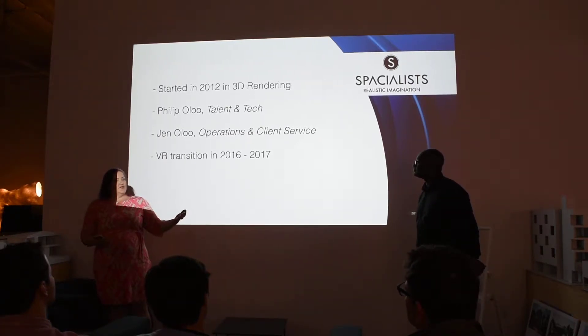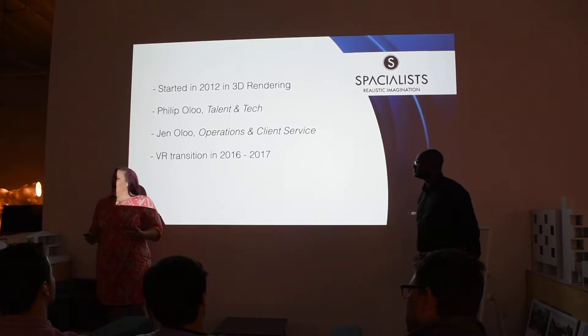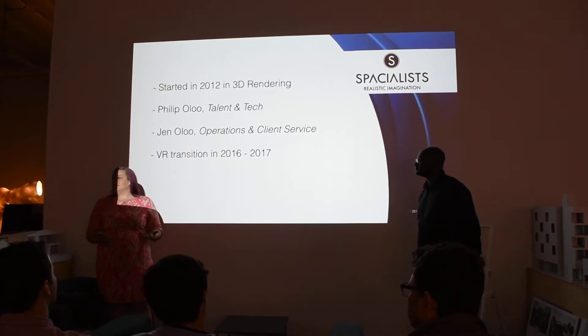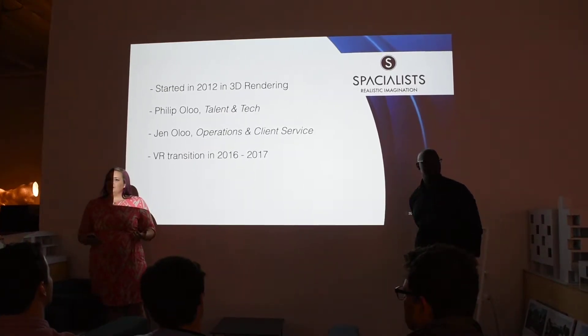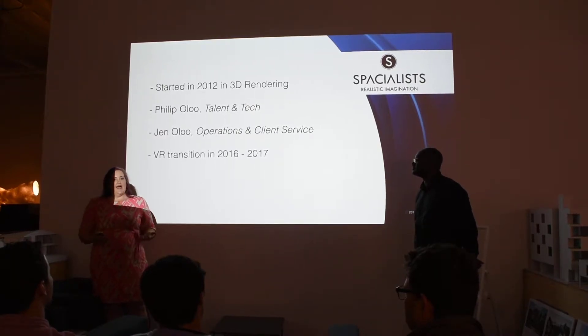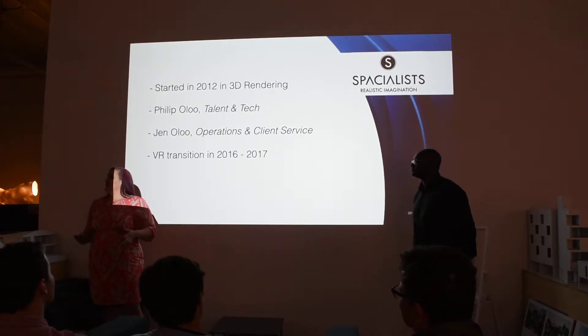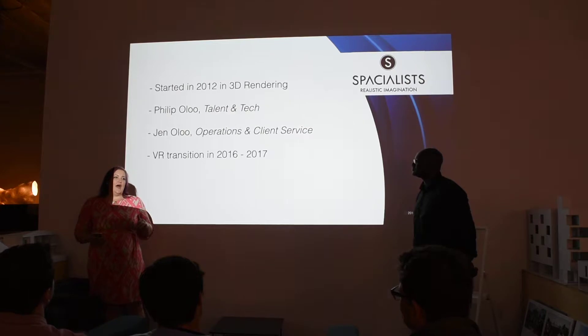When we were working in all this traditional 3D rendering — it was probably end of 2015 — somebody showed us Unreal Engine, which was this VR gaming platform. Our minds kind of exploded, and we decided to dip our toe into this. In 2016, I left my corporate marketing job and started working with Philip. We decided to transition this company into a VR firm — only VR. The reason why is because everything that we did in rendering, we can achieve in VR, and then so much more.